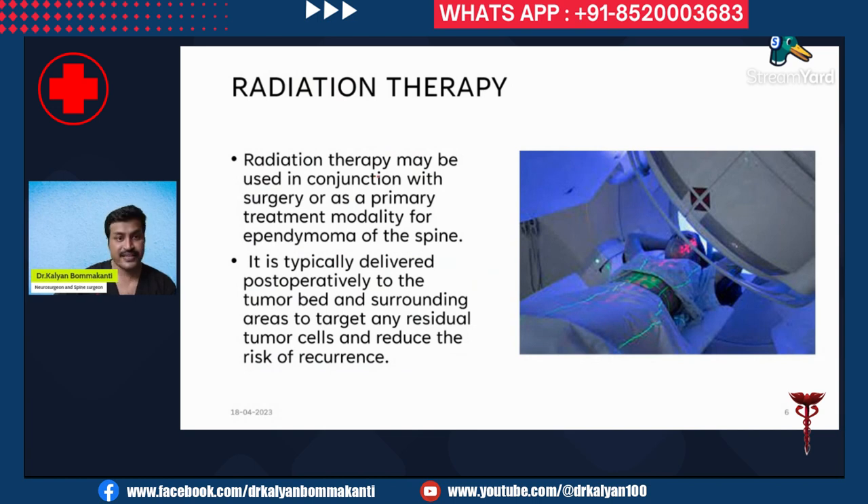Radiation therapy has a role, but it is never the primary treatment — very rarely is it used as a primary treatment. It is usually used in conjunction with surgery, typically delivered post-operatively to the tumor bed and surrounding areas to target any residual tumor cells and reduce the risk of recurrence.